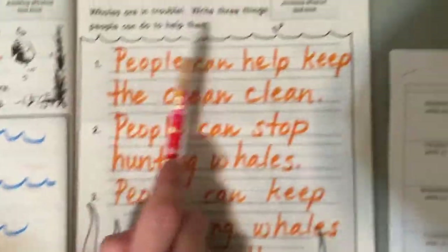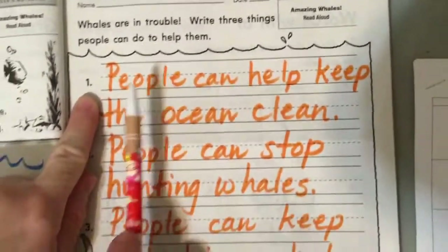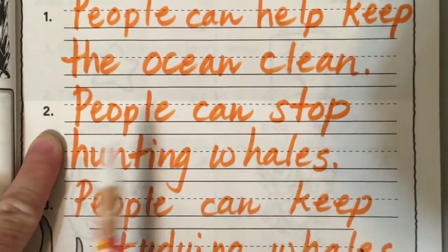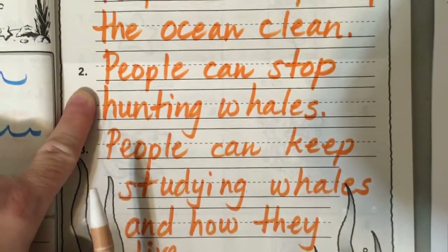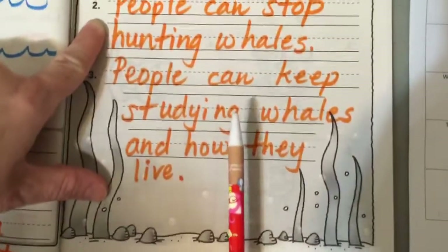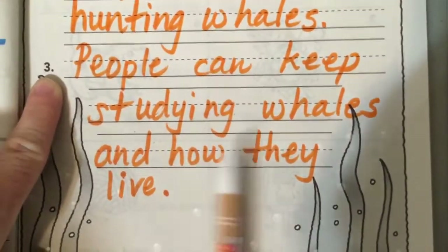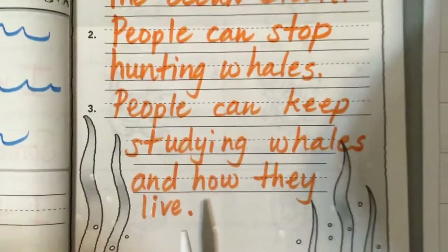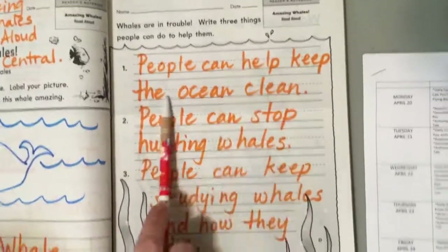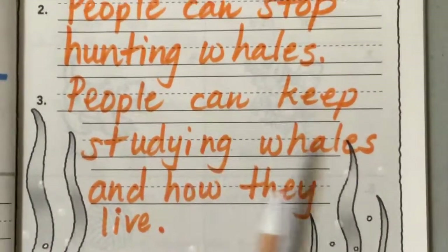At the end of the story, whales are in trouble. Write three things people can do to help them. Number one: people can help keep the ocean clean — if the ocean is dirty, it hurts the whales. Number two: people can stop hunting whales — they hunt them with spears, kill them, and sell whale blubber for money. It's very sad. Number three: people can keep studying whales and how they live. The scientists studying whales learn how to protect them.